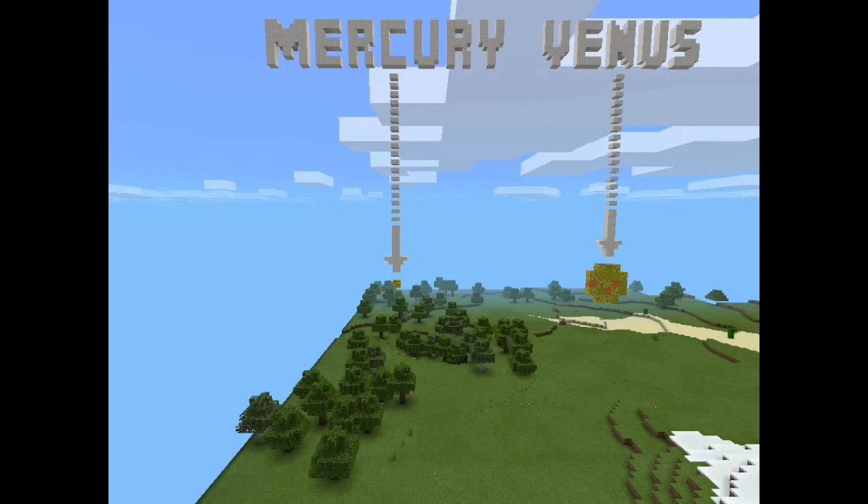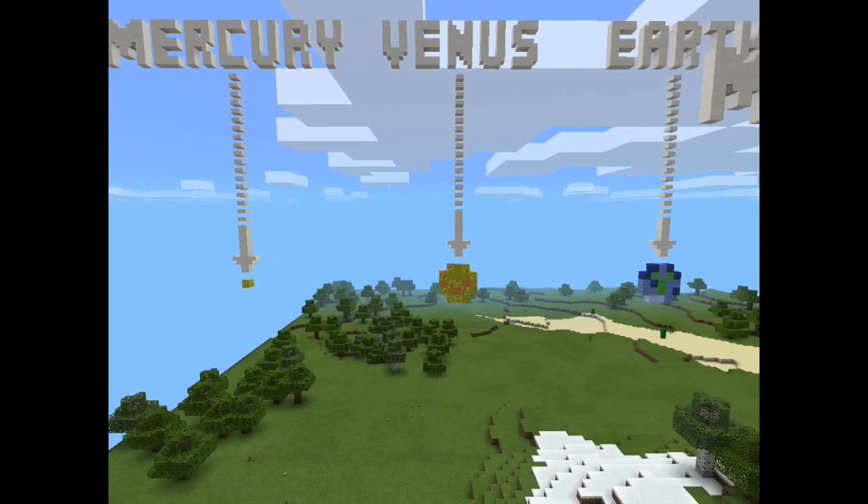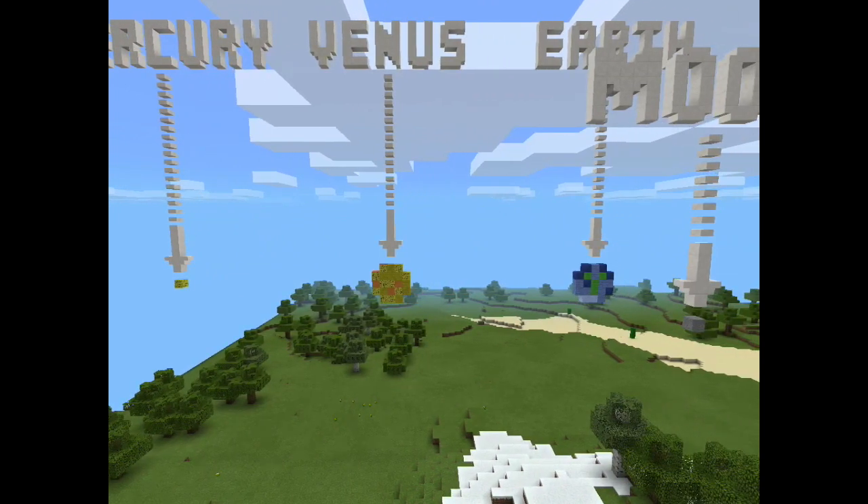Even though Mercury is the closest to the sun, it is only the second hottest. Venus is the only planet with a golden glow. Venus is named after a Roman goddess of love and beauty. Venus is called the morning star and the evening star because Venus comes up before the sun in the east and goes down before the sun in the west. Venus is a rocky planet just like Earth and is our nearest neighboring planet, but we have never really seen it because it is always surrounded by thick clouds of acid.